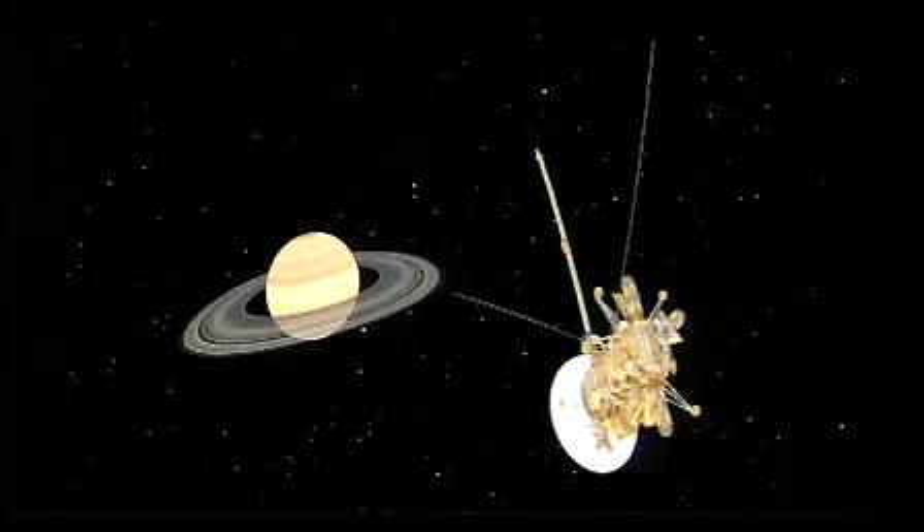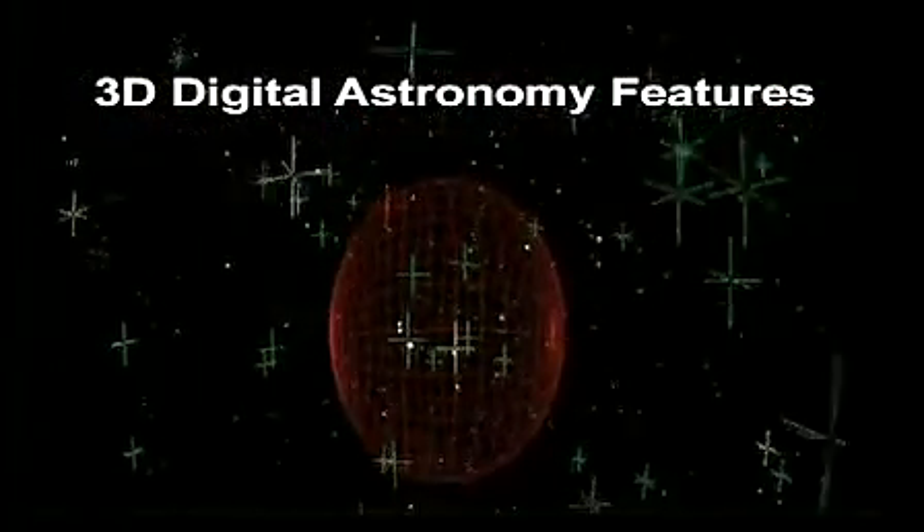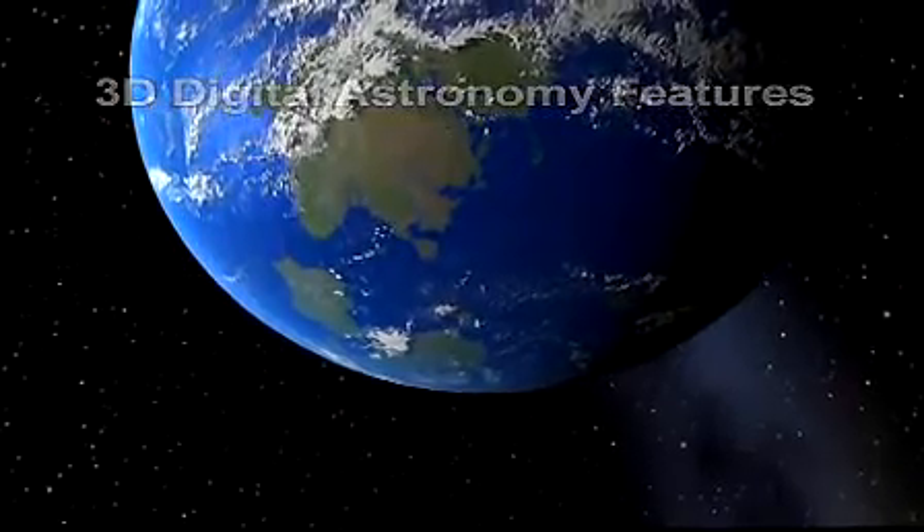So what can Digistar 3 do? Digistar 3 is a 3D astronomy system that can display 3D star fields, planets, comets, and a whole host of astronomical objects in real time.